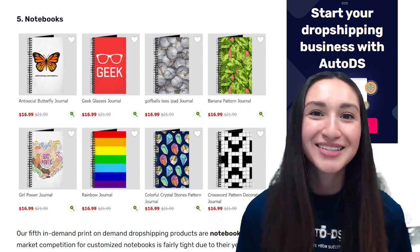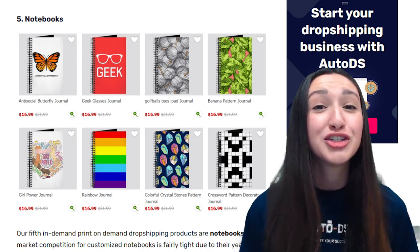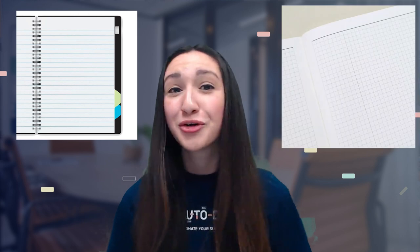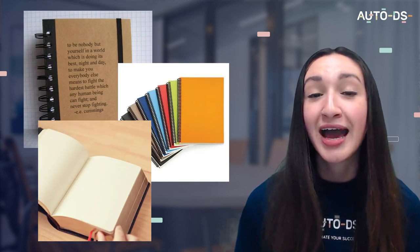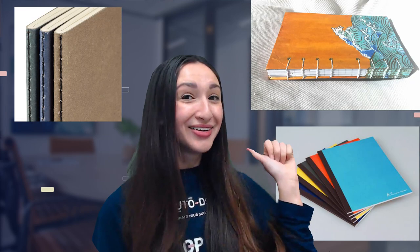Our fifth in-demand POD dropshipping product is notebooks. The market competition for customised notebooks is fairly tight due to their year-round demand, so we must sell exceptional designs at reasonable prices. Notebooks can be fully customisable from their covers to their inside pages — offering ruled, grid, dotted, or plain pages. We can further personalise notebooks by incorporating unique images or quotes on every page. To stand out, provide several binding options such as stitched, sewn, glued, or spiral.